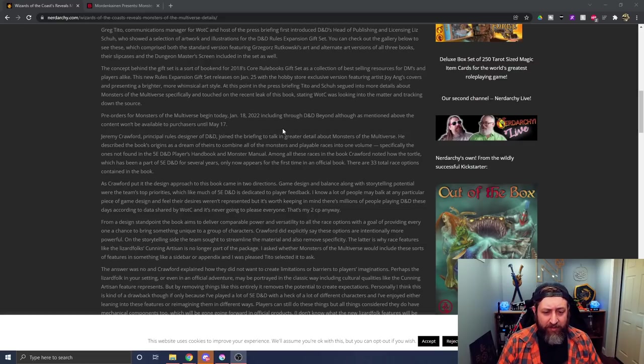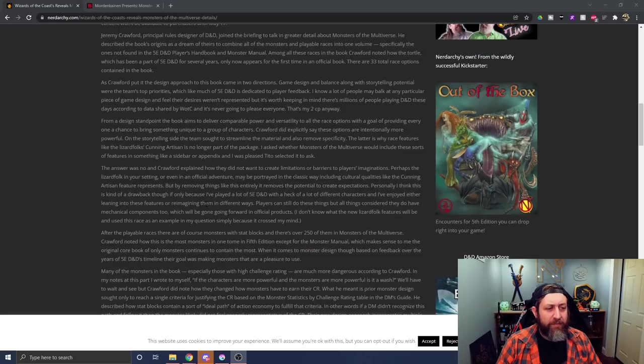Crawford described the book's origins as a dream of theirs to combine all of the monsters and playable races into one volume — specifically the ones not found in the PHB and the Monster Manual. He noted how the Tortle has been part of 5e for several years and only now appears for the first time in an official book. There are a total of 33 races in the book. Crawford put the design approach in two directions: game design and balance, along with storytelling potential, dedicated to player feedback. From a design standpoint, the book aims to deliver comparable power and versatility to all race options.